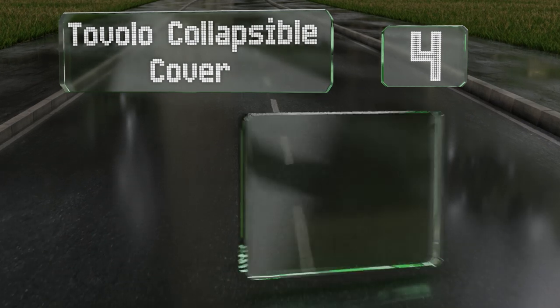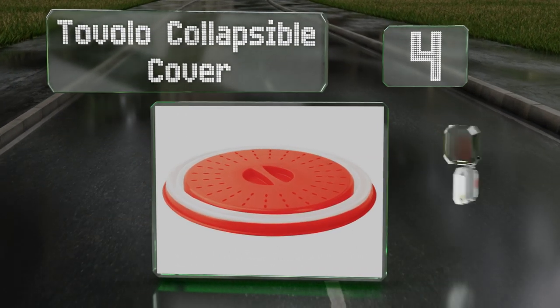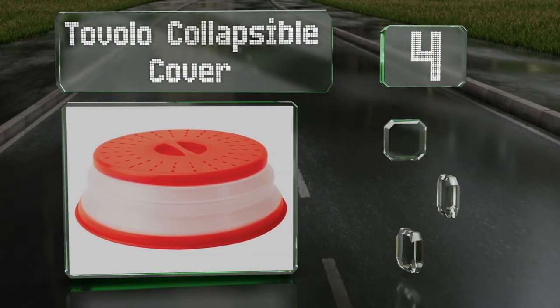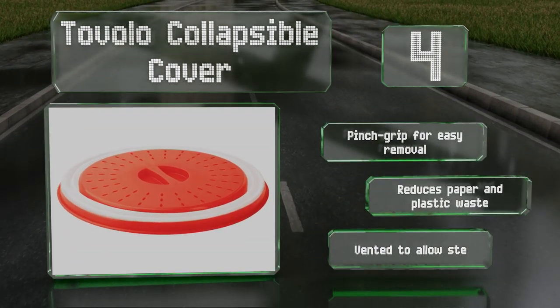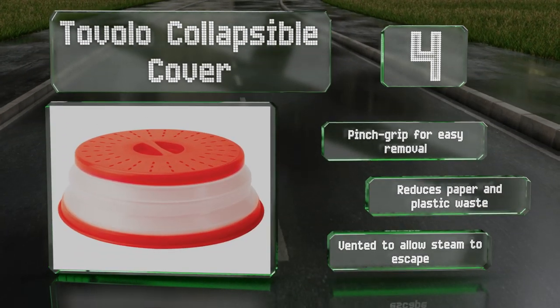At number four, if you find yourself reheating leftovers on a regular basis, the Tovolo collapsible cover will keep the inside of your microwave mess-free. It's large enough to fit over most plates, bowls, and other containers, and conveniently folds flat for storage. It's equipped with a pinch grip for easy removal, reduces paper and plastic waste, and is vented to allow steam to escape.